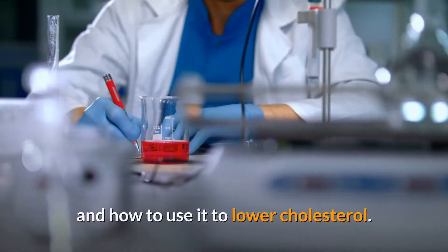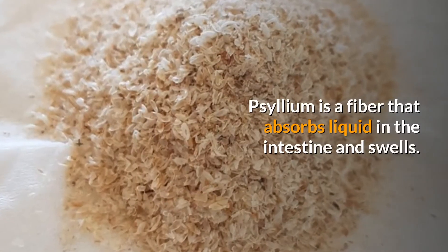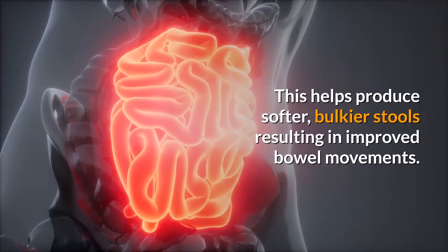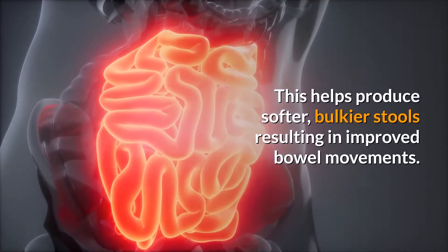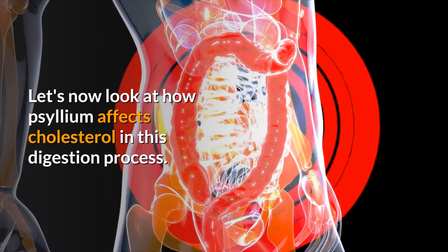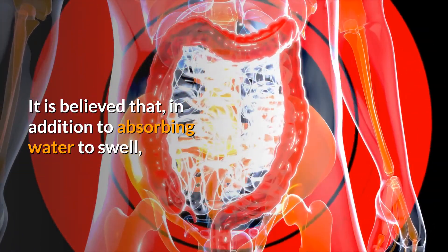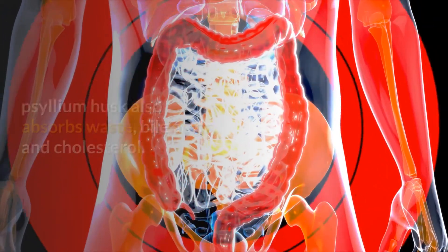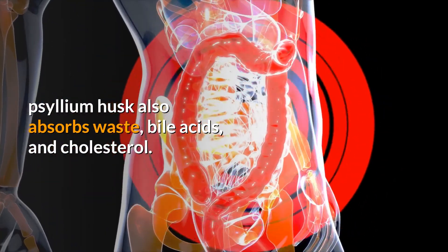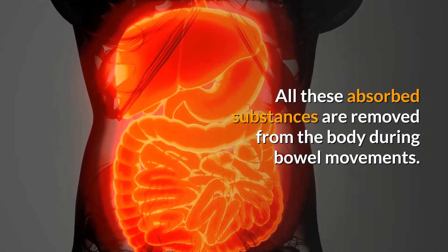Psyllium is a fiber that absorbs liquid in the intestine and swells. This helps produce softer, bulkier stools, resulting in improved bowel movements. In this digestion process, it is believed that in addition to absorbing water to swell, psyllium husk also absorbs waste bile acids and cholesterol. All these absorbed substances are removed from the body during bowel movements.